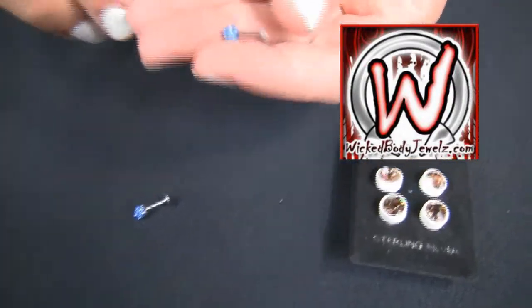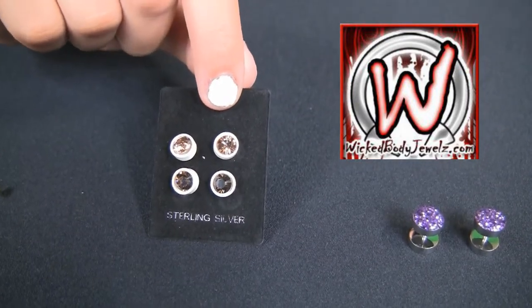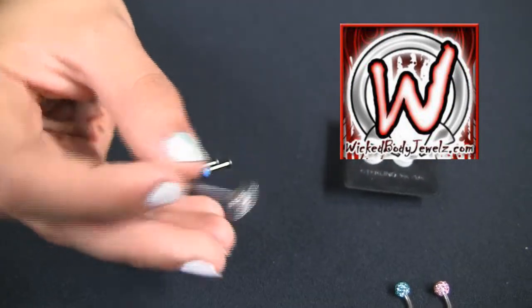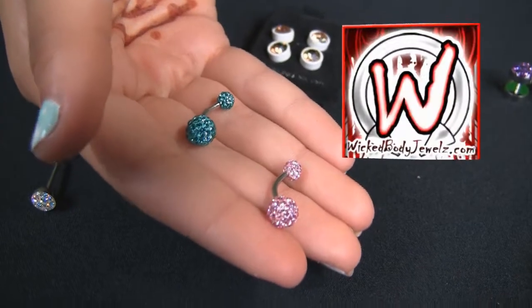Hey guys, it's Shimon with Wicked Body Jewels, and today I want to show you our most popular crystal body jewelry. Here we have some labrets with crystal ends, some standard earrings, we have fake plugs, we have tongue studs with crystal tops, and regular belly rings with crystal ends.